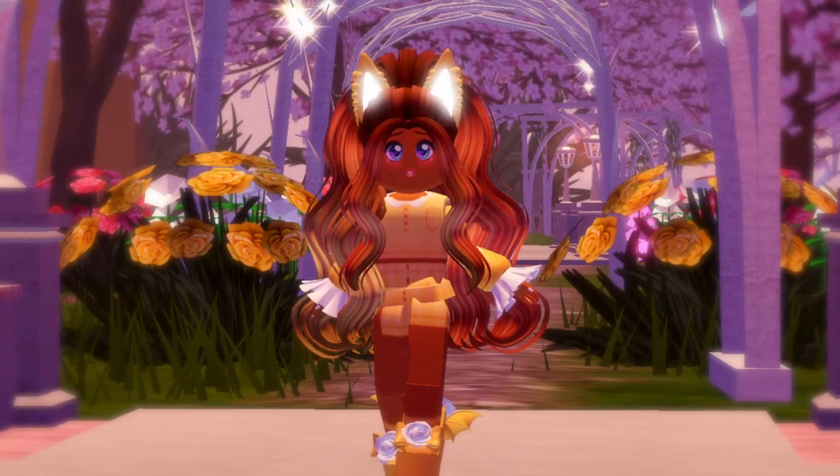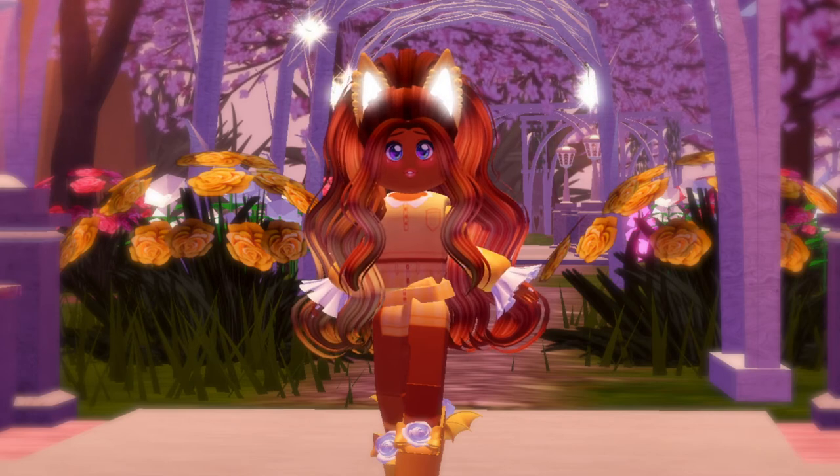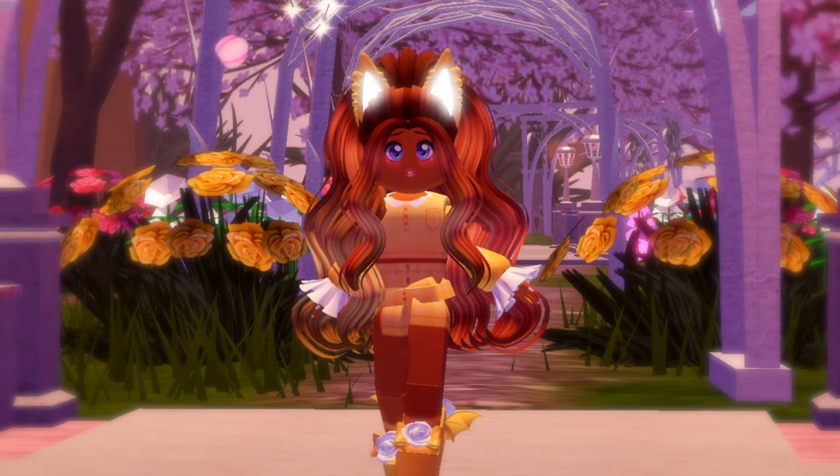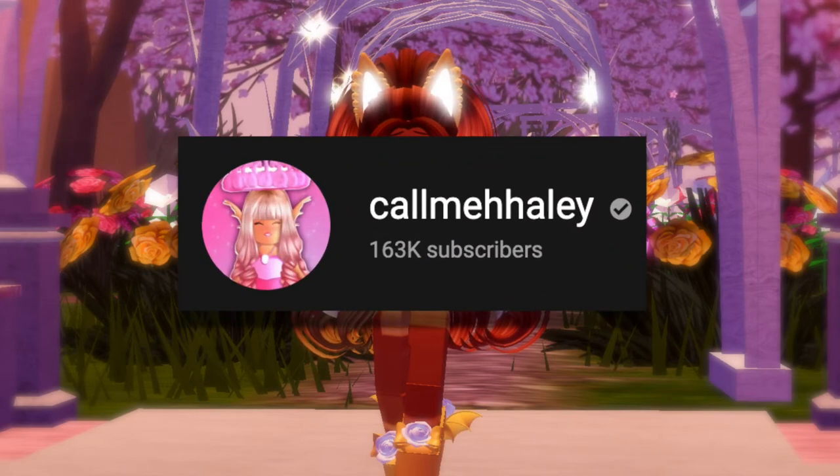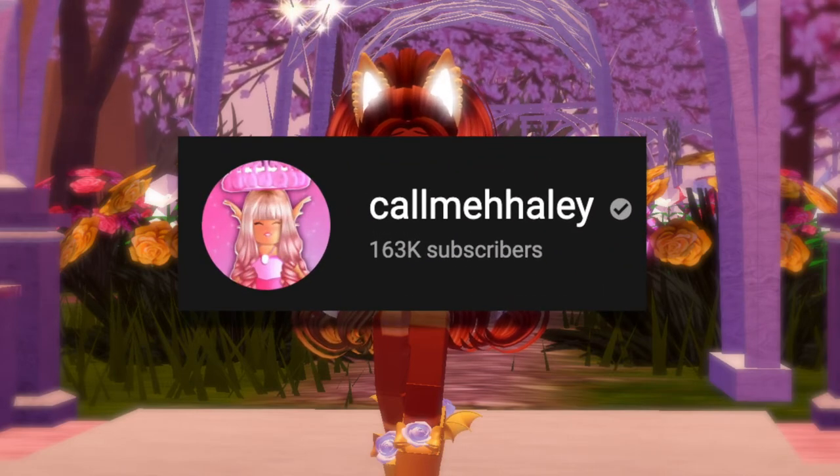Hey friends, it's Brynn once again and today I'm going to be talking about how the mix match striped socks are still here. But before we get started, video credits go to the person up on the screen. Now let's get started.